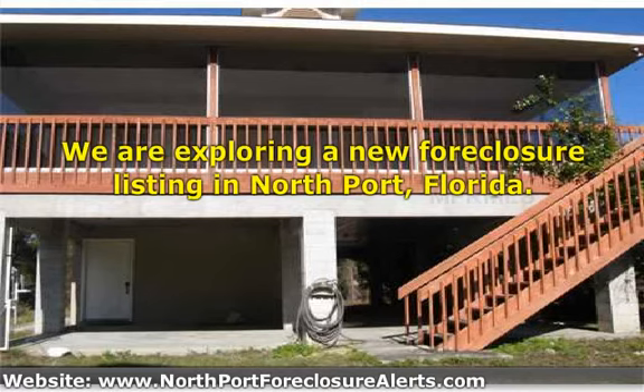Again, our web address is www.northportforeclosurealerts.com. We do invite you to sign up and view all the many interesting listings we have. Thank you, and have a nice day.